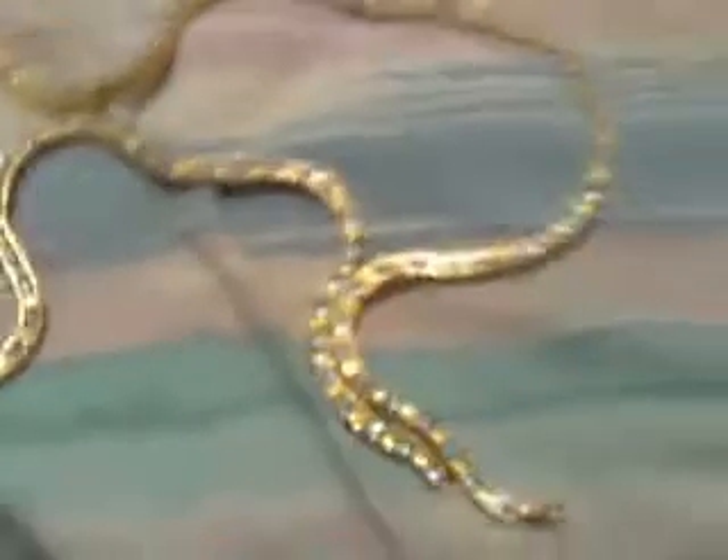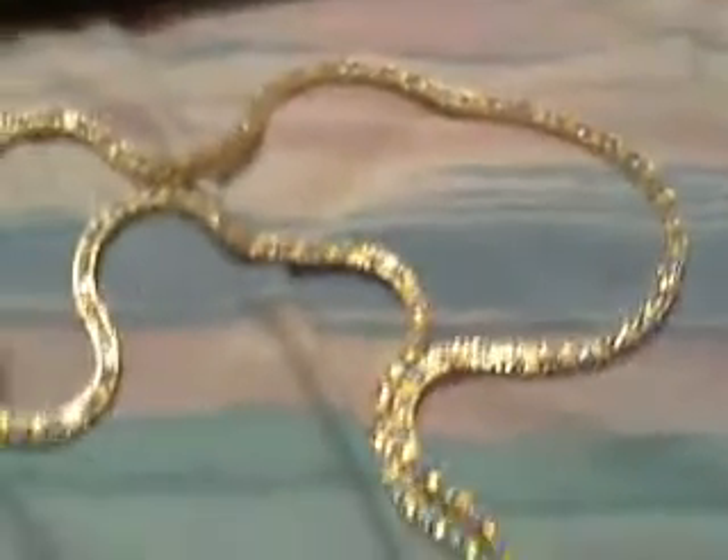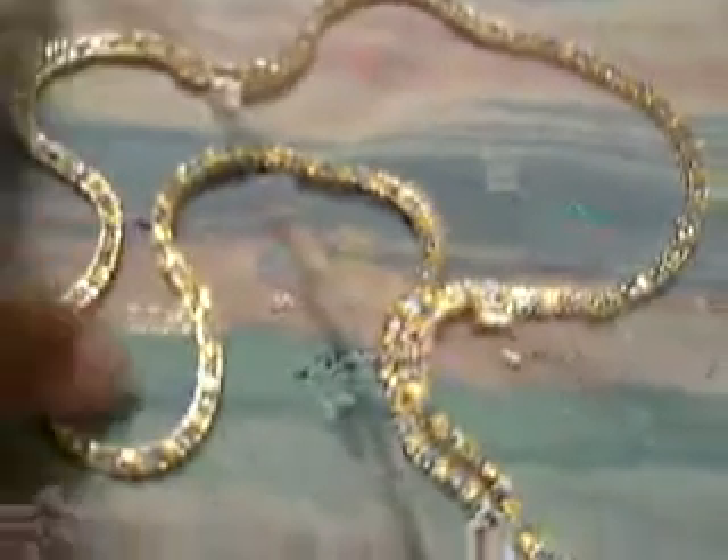This chain is 30 inches and $30 — good price. It's plated in gold; it looks like 24 karat gold plated.